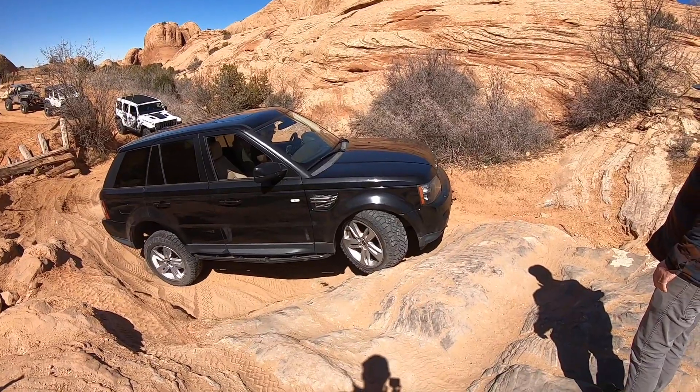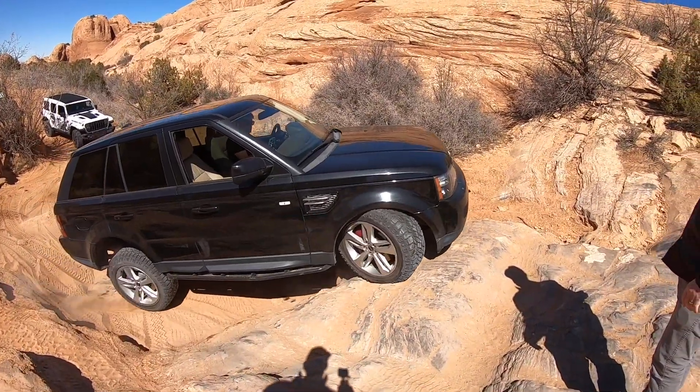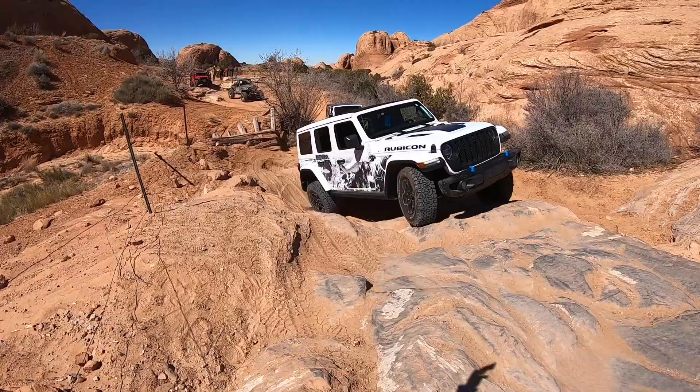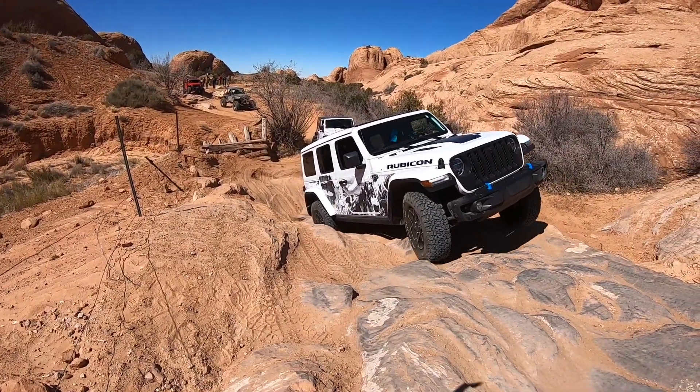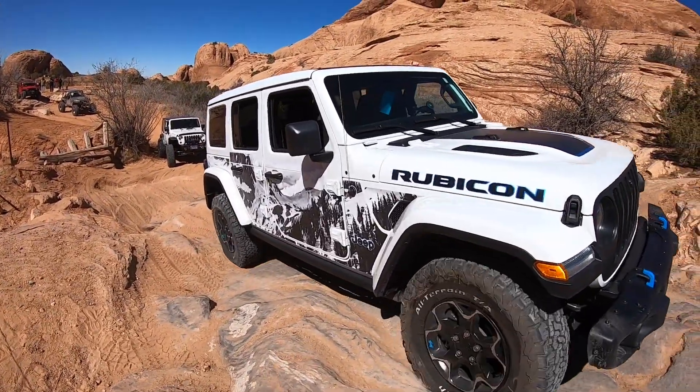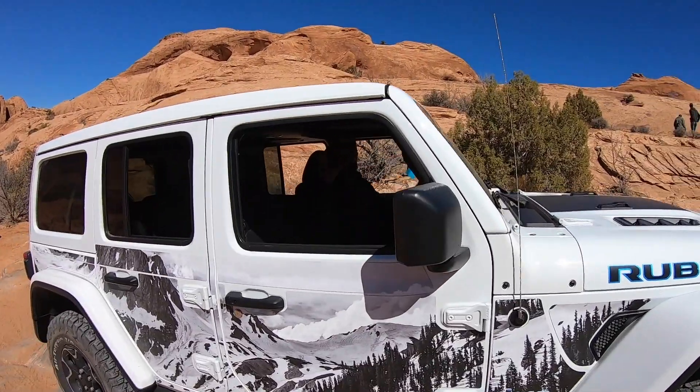I don't think I'll get it but we'll see. The E on your Jeep is for easy! Yeah, you know that's right!